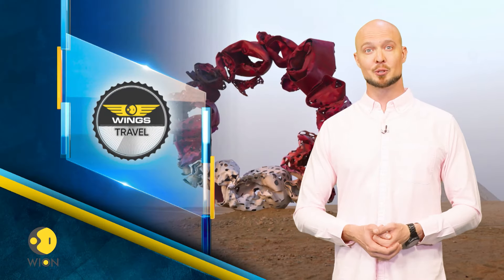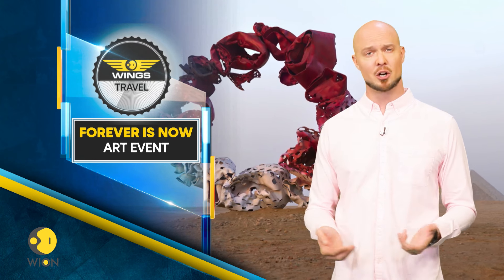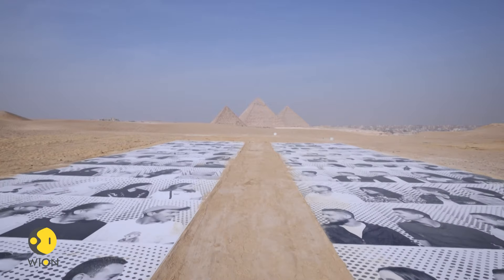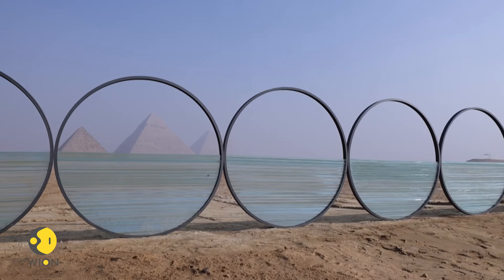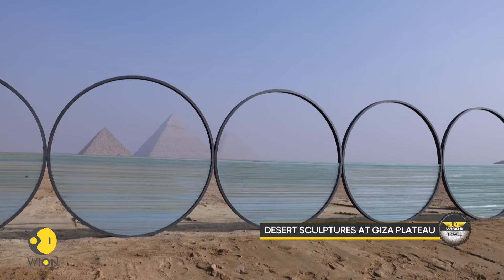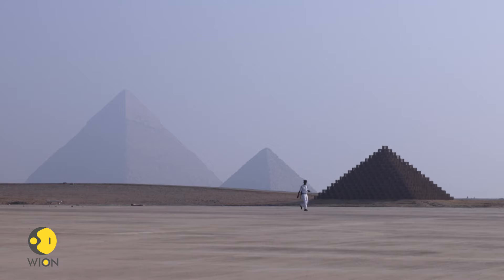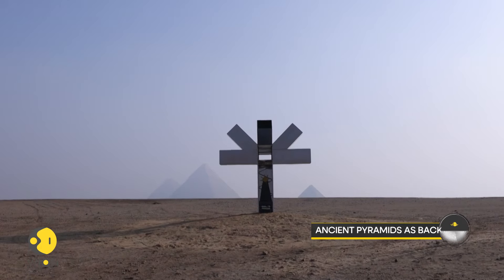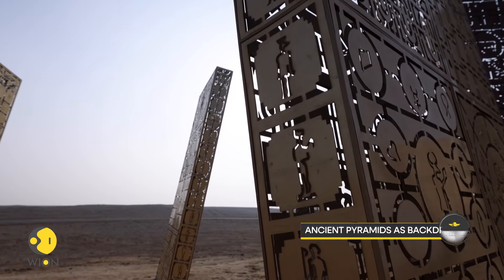Moving on to Cairo, where massive sculptures can be found in the vast dunes on the city's outskirts for a special art event. On the sand dunes in Egypt, near the Giza Plateau, an intriguing sight can be seen, with large, beautiful and creative sculptures populating the otherwise empty desert. Visitors can be seen wandering around and taking pictures of larger-than-life creations. This is all part of an exciting event called Forever Is Now, created by Art de Egypt. This is the third annual desert exhibition set against the magnificent backdrop of the Giza pyramids.